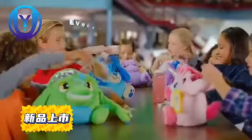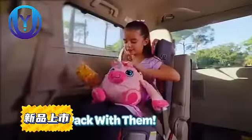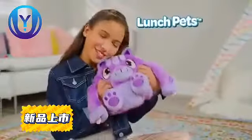Lunch Pets! Lunch Pets, everywhere you go. Pets have a time, Pets with a — Lunch Pets!